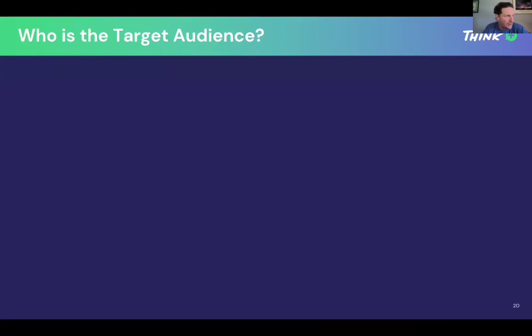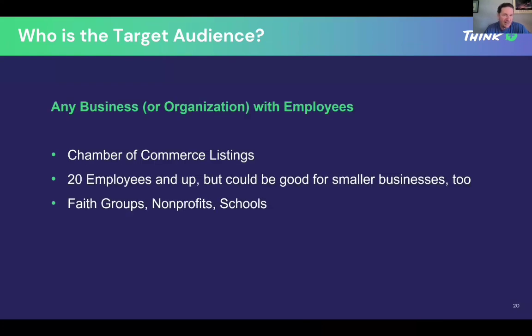So who is the target audience for businesses where you can create employee incentive or benefit programs? Really, it's any business or organization that has employees. I always recommend going to your local chamber of commerce. You can stop in at their office, call them up, ask for a directory, or visit their website. I like to get all of them — the book, the chamber of commerce listing for all the towns in my area.